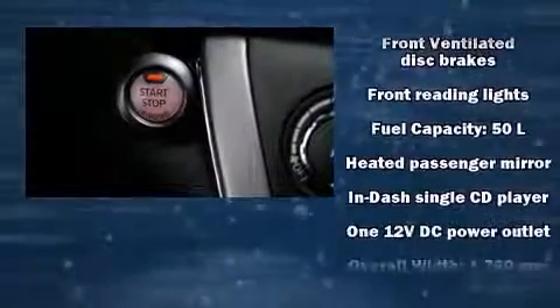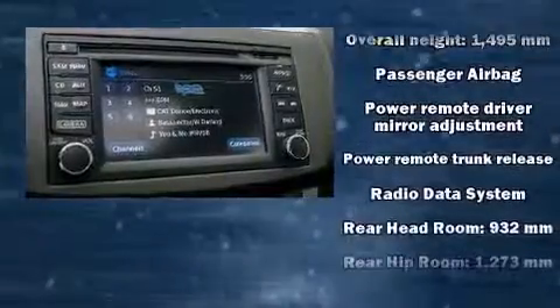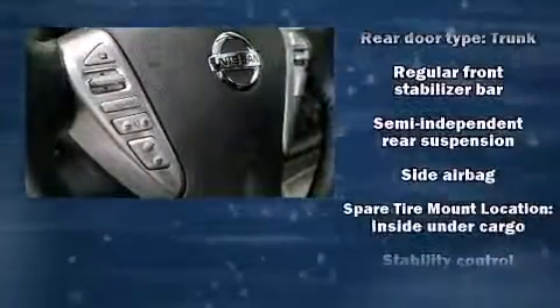Nissan also prioritized safety and security by including dual front impact airbags with occupant sensing airbag, head curtain airbags, traction control, brake assist, a panic alarm, and ABS brakes.